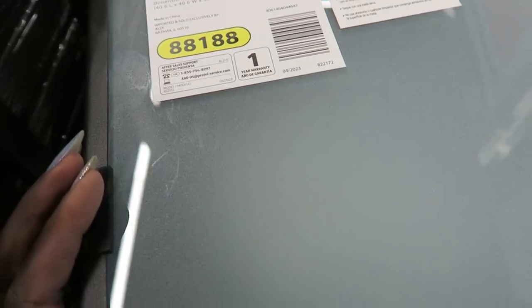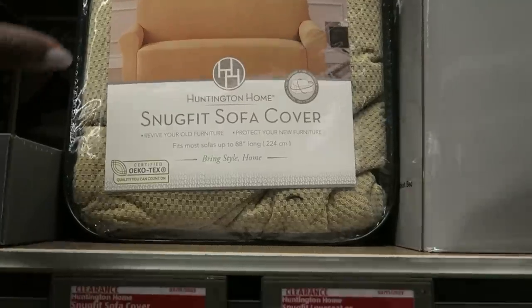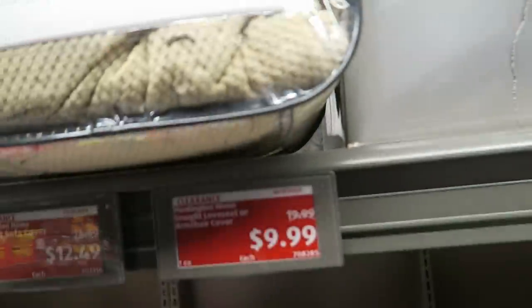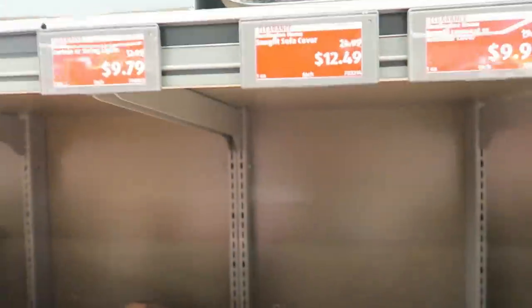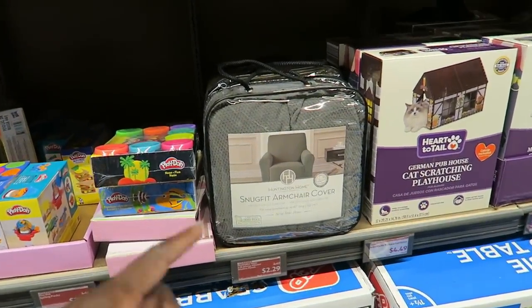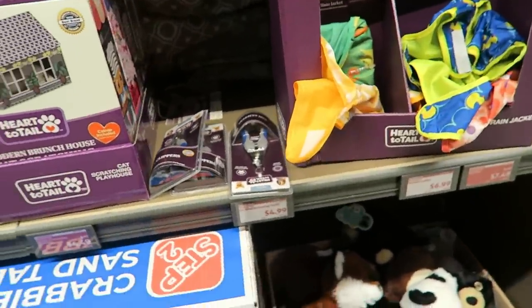It's tempered glass, really nice. Snug fit sofa covers in gray and cream are on clearance for $12.49. Two-pack energy efficient window panels — I see those are on clearance too. Sometimes the clearance stuff you find is totally worth it.